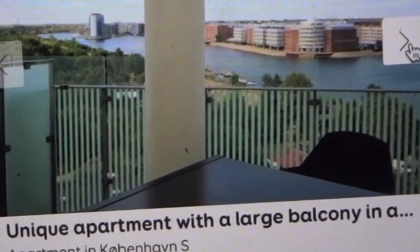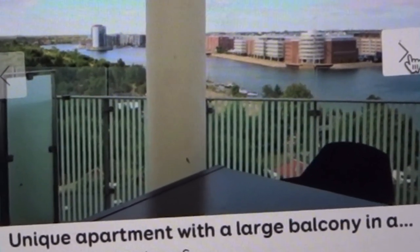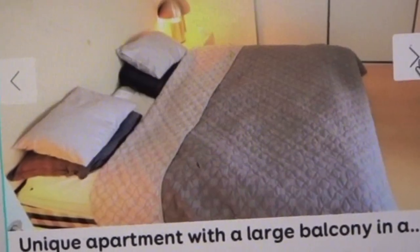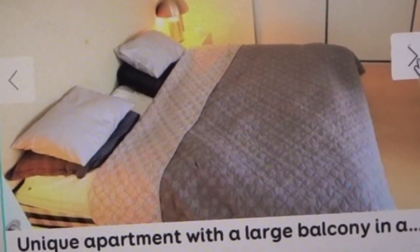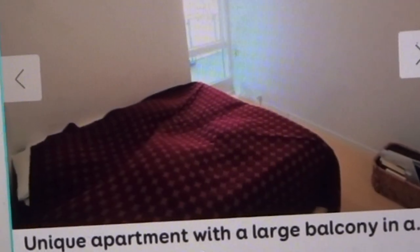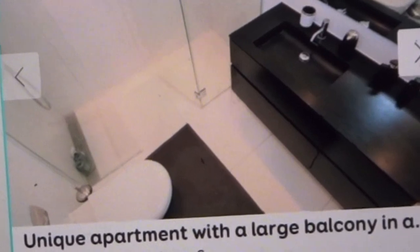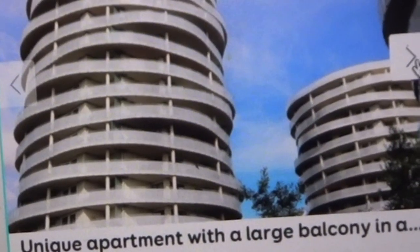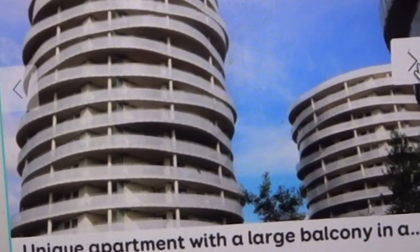There's a small balcony here too with glass outside, and here you have views out to the water. From the dining room you can sit and look out. Here's a bedroom, another bedroom, another bedroom, and here are the toilets. Here's how the building looks outside.